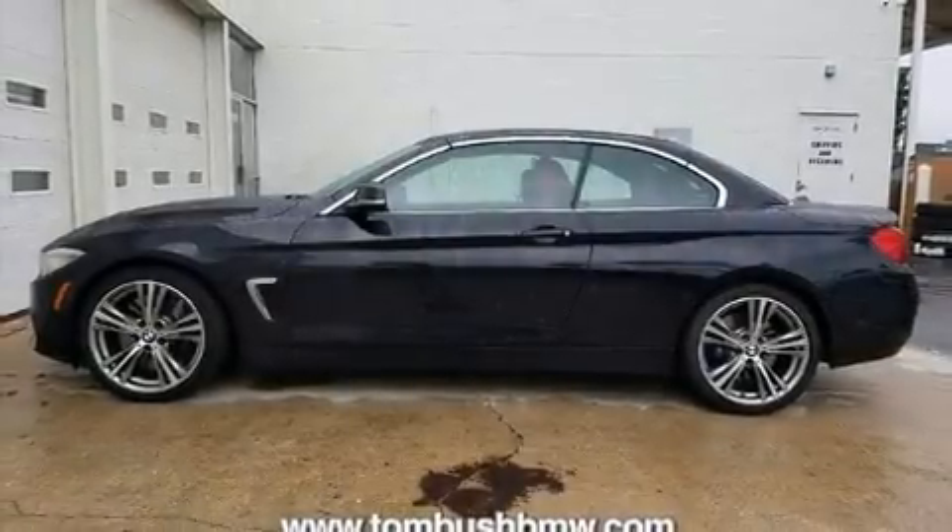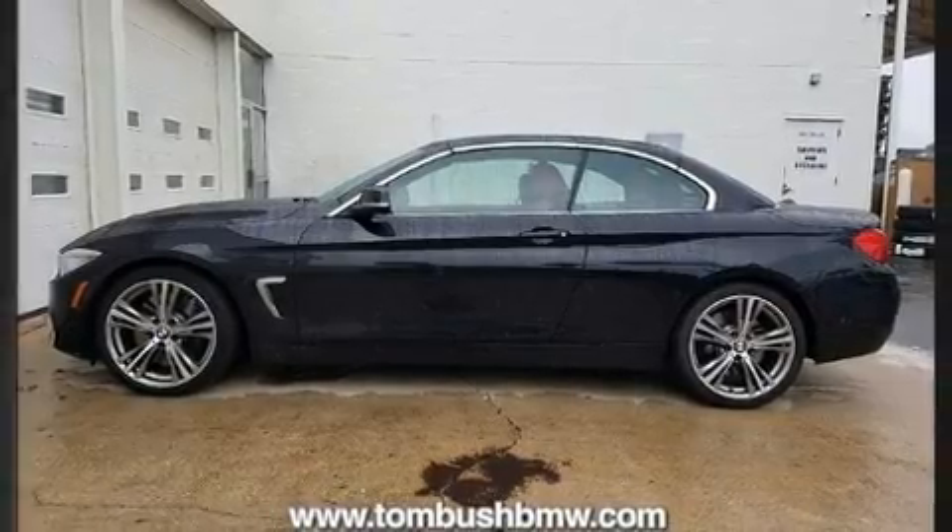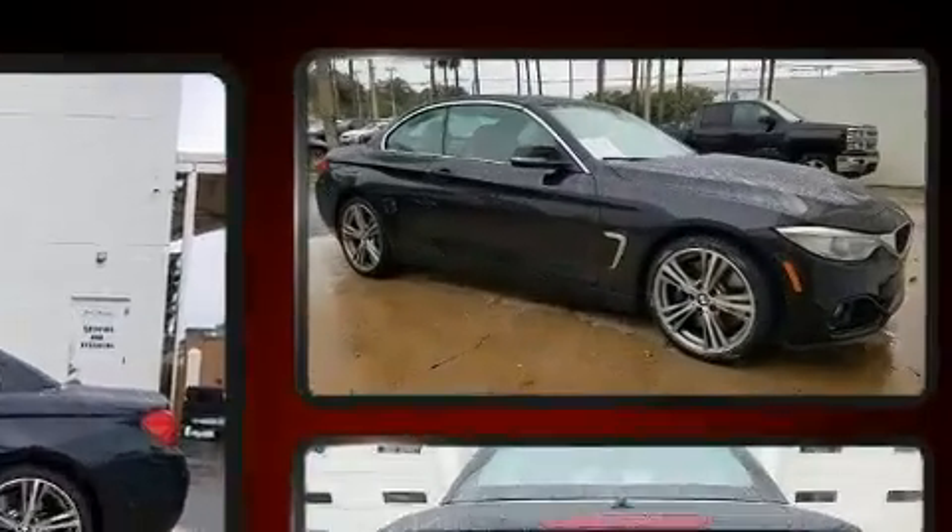You can expect a lot from the 2015 BMW 435i. This two-door four-passenger convertible still has less than 25,000 miles.